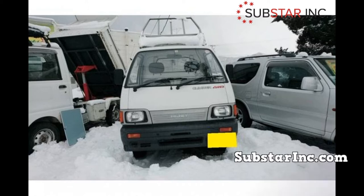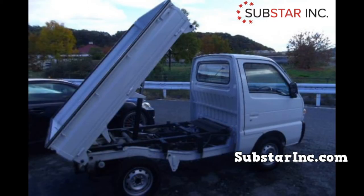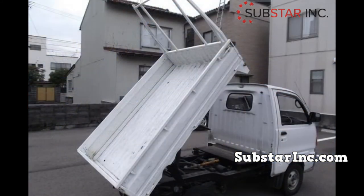However, every vehicle, regardless of how good it is, has some issues. In this guide we'll look into the fuel pump issues of the Daihatsu Hijet mini truck. There are three known pump issues that could occur in a Daihatsu Hijet or the mini truck class in general. Here are some of them and how to go about them.